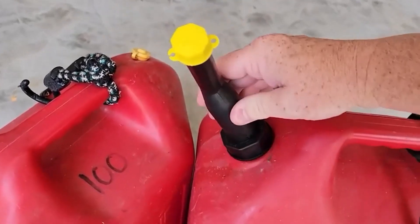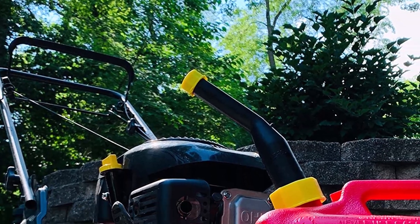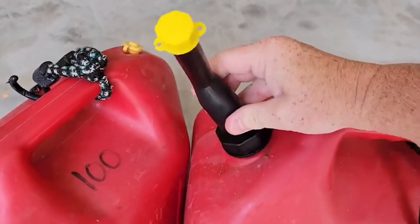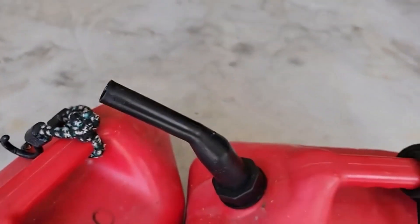It is large enough to provide for a quick flow and tough enough to last over the long term. What we like about it: rigid spout is ideal for traditionalists; creates a tight seal to prevent leaks and spills; pours without splashes; suits pre-2009 gas cans. What we don't like about it: rigid structure makes the spout less impact resistant, and the spout isn't flexible or bendable at all.